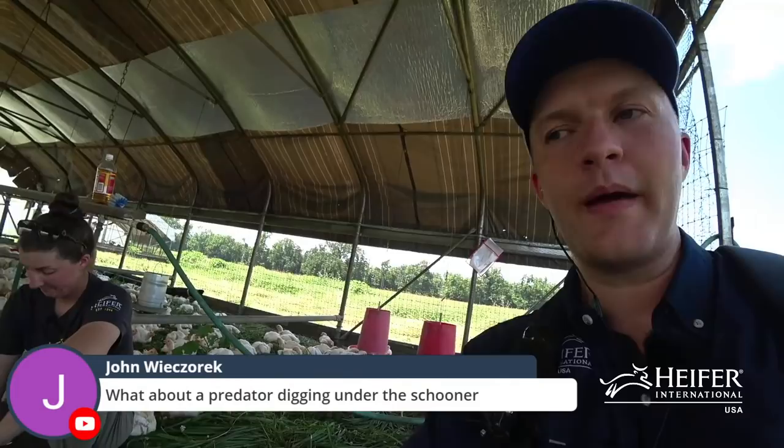Regarding predators digging under the schooners: now that we have livestock guardian dogs, we rarely have predator issues. When predators are determined enough to dig under, it most commonly happens at the shorter ends where those movable boards are. To determine which Cornish cross strain to get, check with your hatchery — not all carry Ross 708s and 308s. We get our chicks from Keith Smith Hatchery here locally in Arkansas, which offers both Ross 308s and 708s, so we just specify which one we want.